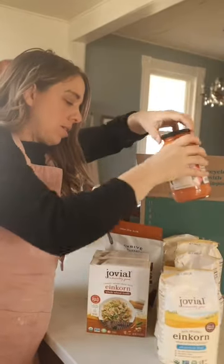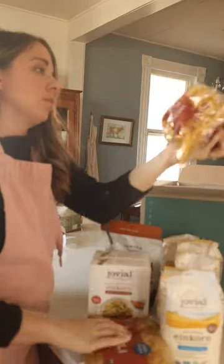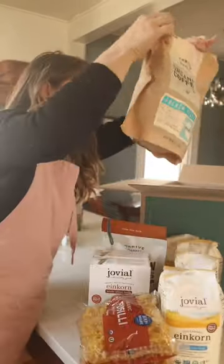Some pasta sauce, and this is modern wheat pasta. We really like to have a large stock of pasta for easy meals, but it is organic. Coffee — always important.